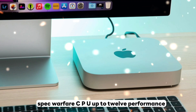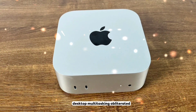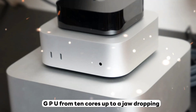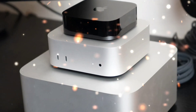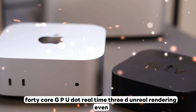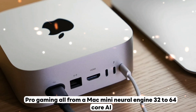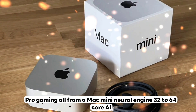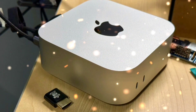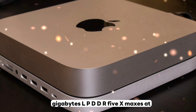Spec breakdown: CPU up to 12 performance and 6 efficiency cores — desktop multitasking obliterated. GPU from 10 cores up to a jaw-dropping 40-core GPU, enabling real-time 3D, Unreal rendering, even pro gaming — all from a Mac Mini. Neural engine runs 32 to 64 cores, so machine learning doesn't stand a chance.